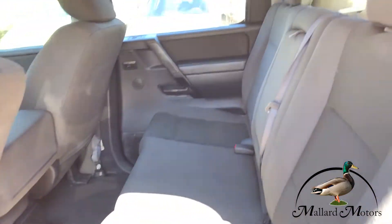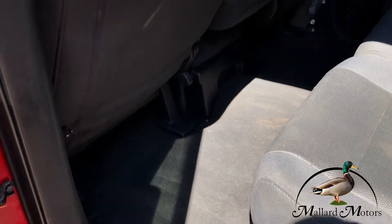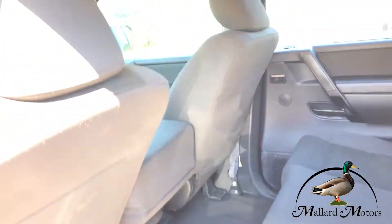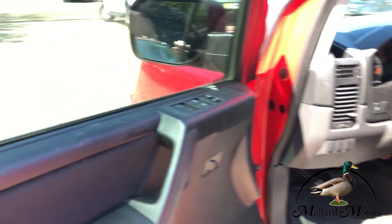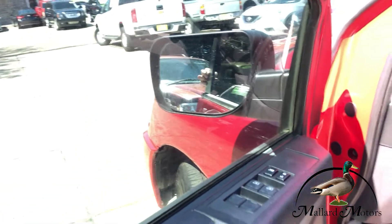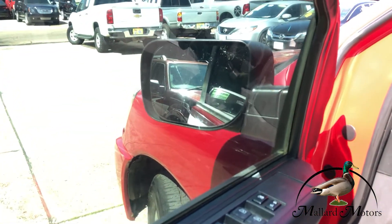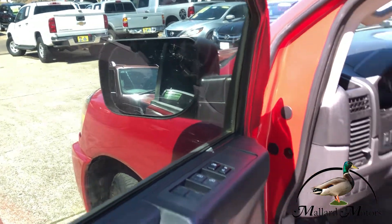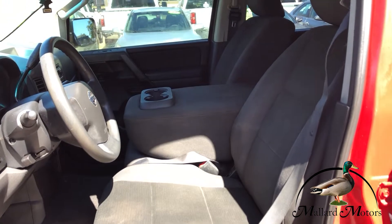Got black cloth interior, still in okay shape. Plenty of leg room back there. You're going to have power locks, power windows. You do not have power adjustable side mirrors — this is manual side mirrors. You also got manual adjustable seats.